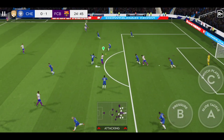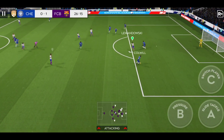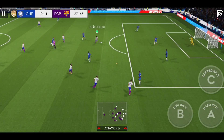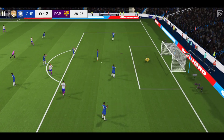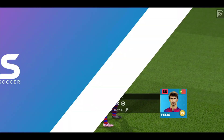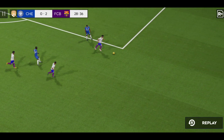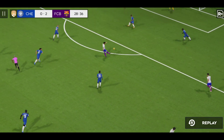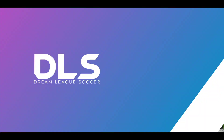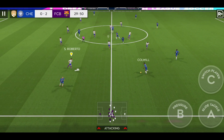Won the ball. Good clean challenge. Surely now — oh, look at their celebrations! What a goal. That goal is his second of the match.